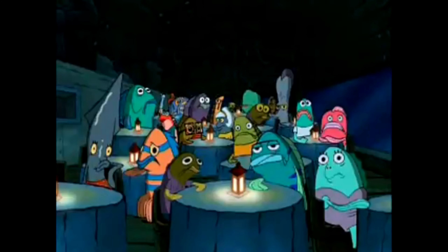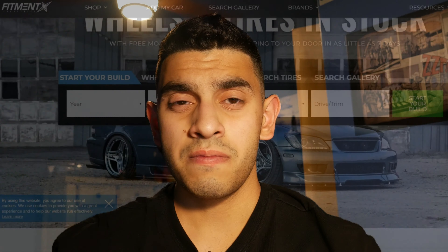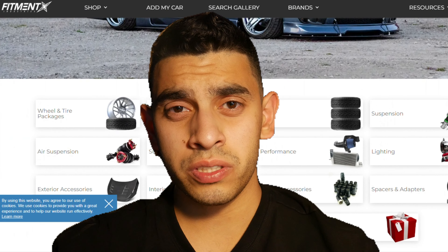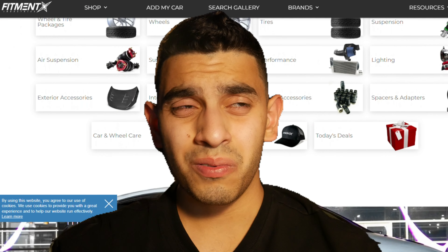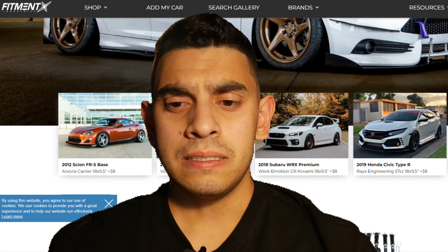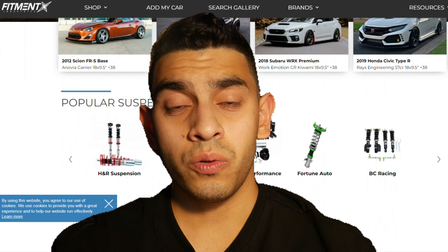Without wheels, our cars would not move — they're very important and key to our car's basic identity. You can say that wheels have actually turned into their own industry. There might even be a website where you can buy wheels, suspension parts, and merch — the name is on the tip of my tongue. Anyways, wheels are extremely important to the car community.